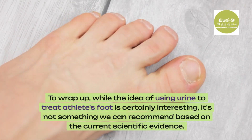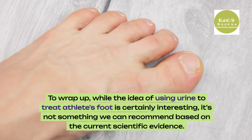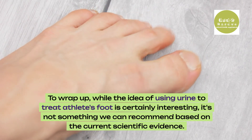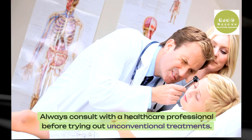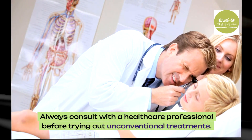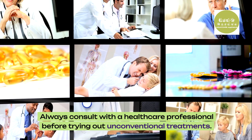To wrap up, while the idea of using urine to treat athlete's foot is certainly interesting, it's not something we can recommend based on the current scientific evidence. Always consult with a healthcare professional before trying out unconventional treatments.